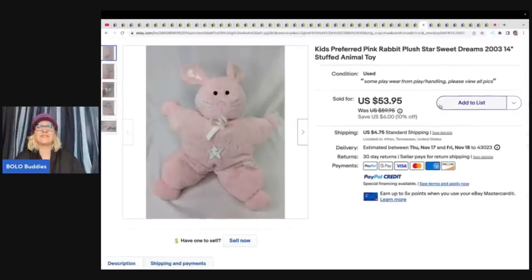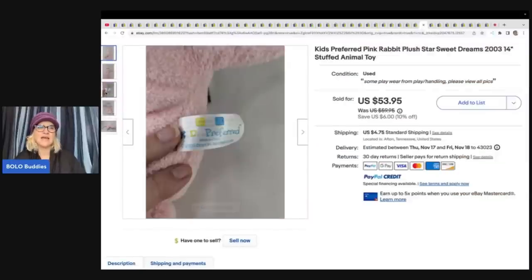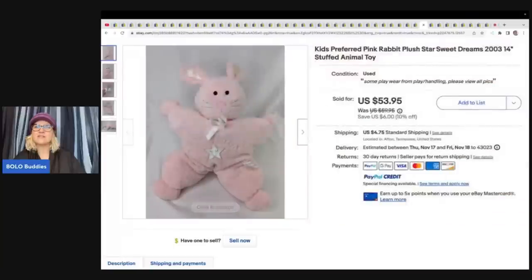This one is Kids Preferred — a little bunny rabbit plush. It says Sweet Dreams and it's from 2003. Kids lose these items, or people are looking for something they had during childhood to give to their own child. Vintage and retired plush is definitely a hot seller. Sometimes items are long tail but they will sell eventually. She got this for a buck and sold it for $53.95.